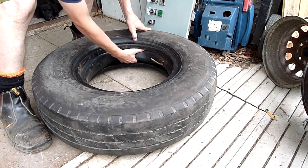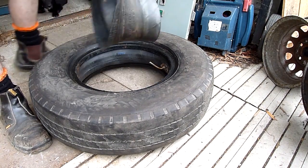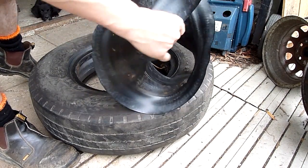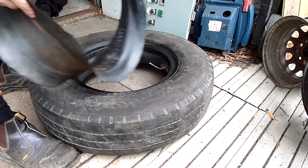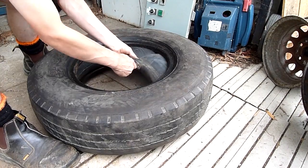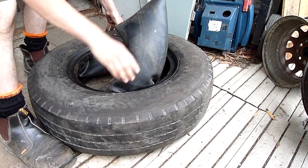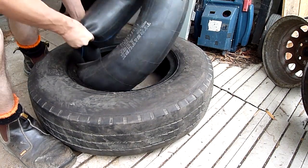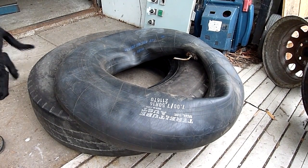The valve on this thing is mangled. You've got a rim band to keep the rust off the tube — you have to add one of those — just to keep corrosion and dirt from eating the inner tube.